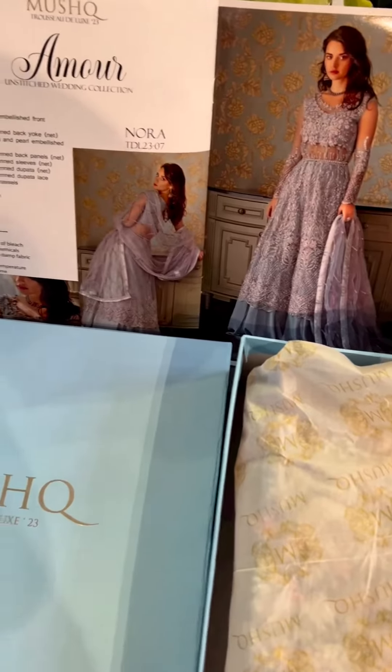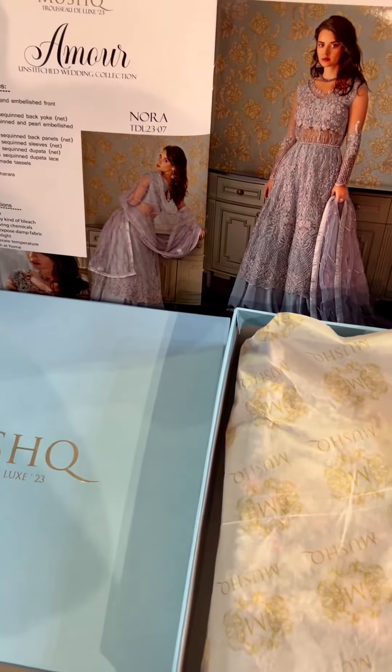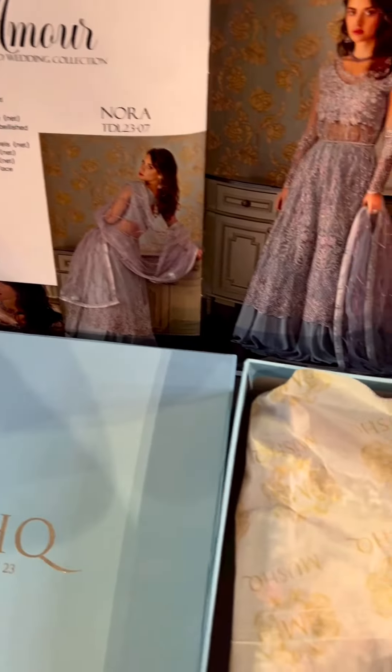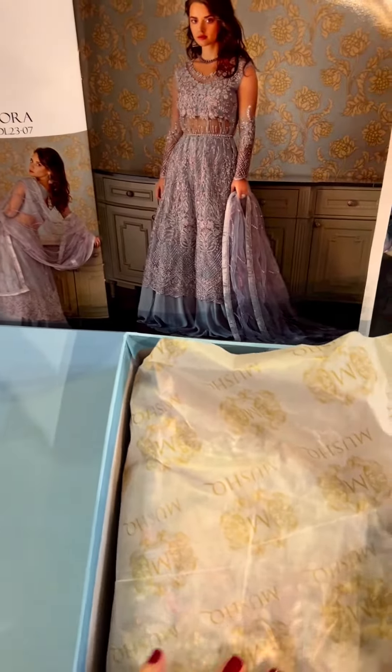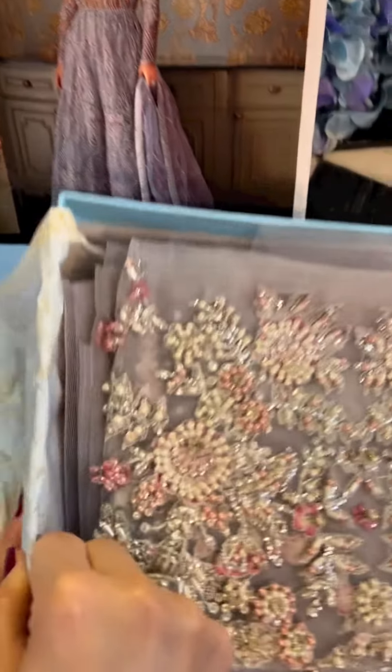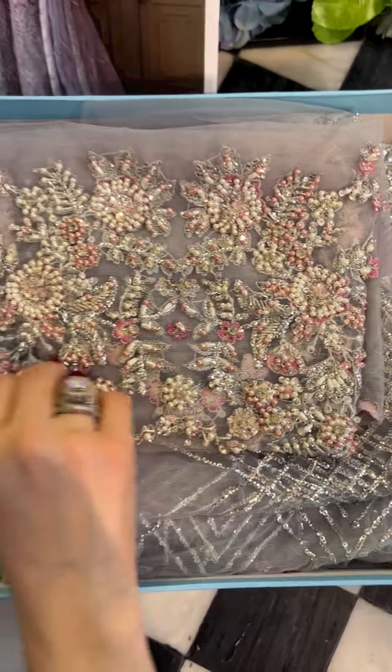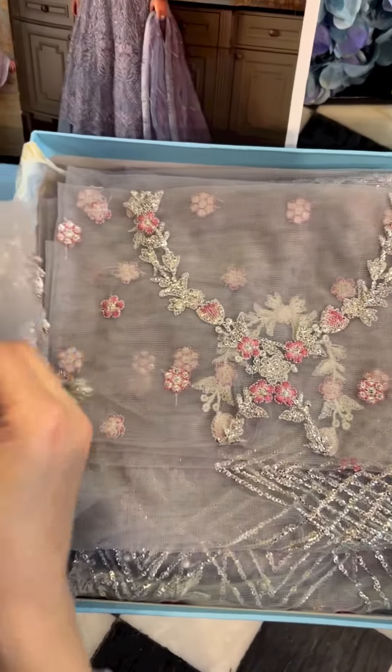I end up calling each and every outfit my favorite. This is the funny part, but I actually do love all of them. They all are in different colors. They all are so tempting and they're also beautifully handcrafted with lots of handwork and embroidery and whatnot, and actually very uniquely crafted for you to look gorgeous in them.